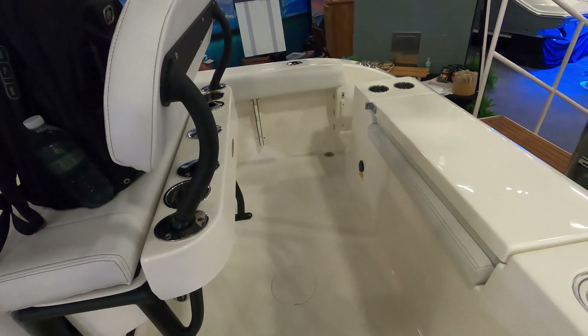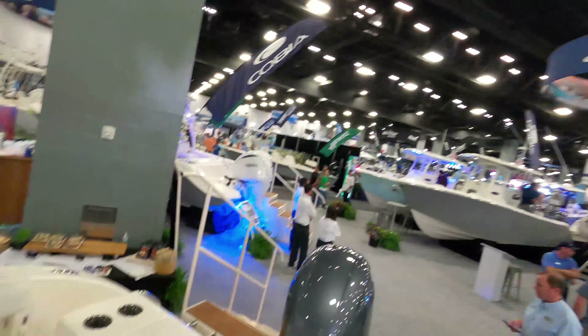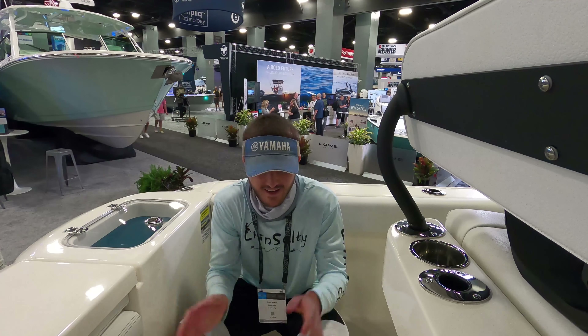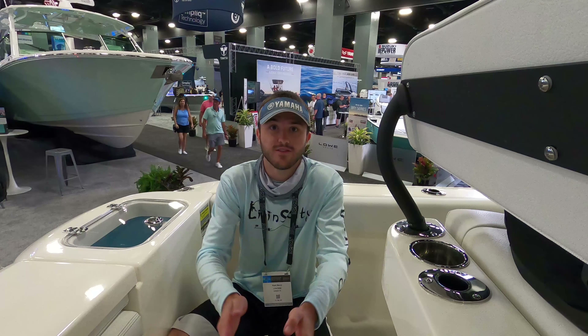You don't want this area to be too crowded — you want as much room as possible so you're not bumping into people. It's hard to fit that on a smaller center console like this, but definitely there are companies that do it better than others. For a 22-foot boat, this is a pretty decent amount of space — about one and a half persons wide to walk through.